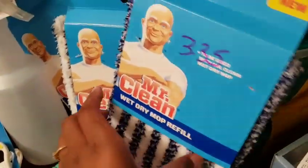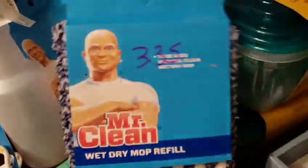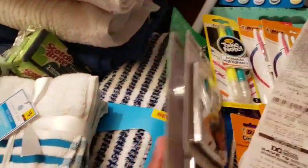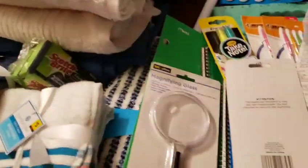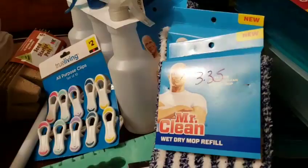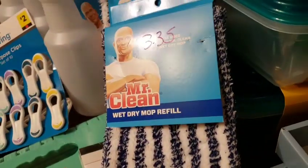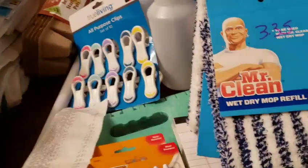I got some Mr. Clean — these are the refills for the wet dry mop, which I went ahead and got the wet dry mop too. It had a bunch of them at the store and I even saw some at another store. Check your stores. It was $3.47 for the mop, and then $1.67 for the refills. What I like about these refills is that you can wash and dry them — they're actually cloth. It comes with one too, so I can wash these.